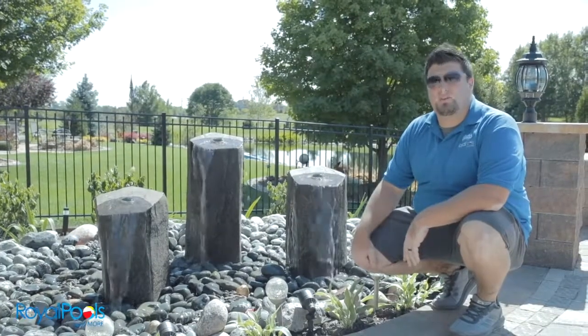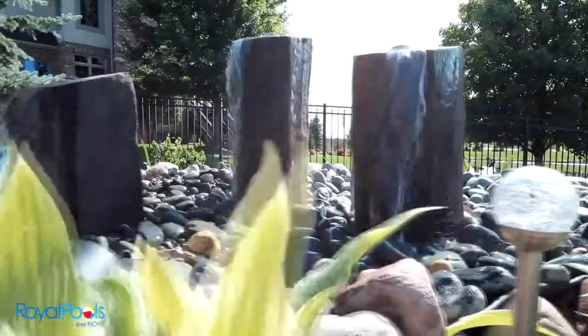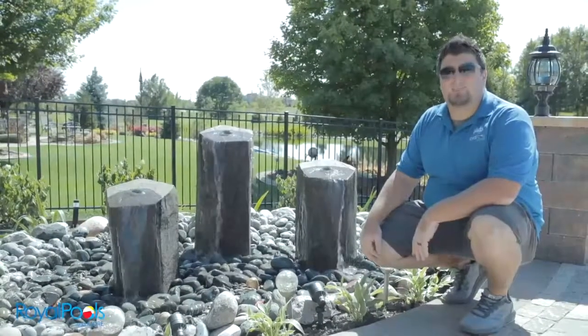The second great feature around every in-ground swimming pool would be water features. Water features not only give a great visual around your swimming pool but are also a great soothing ambient noise when relaxing around your pool.